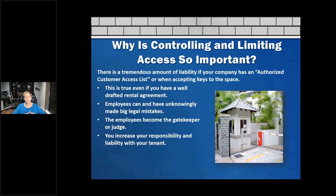This is true even if you have a well-drafted rental agreement. Even if your rental agreement exculpates you from everything, you still want to have good policies and procedures around access and making sure who has the right keys to the space. Employees can unknowingly make big legal mistakes by handing out keys or cutting off a lock for someone they shouldn't have. It's a really important topic.